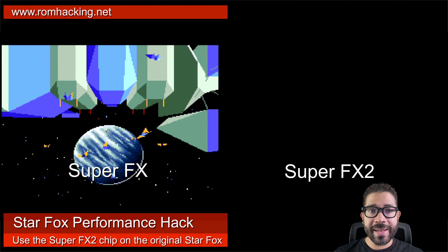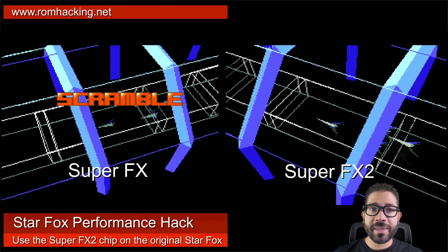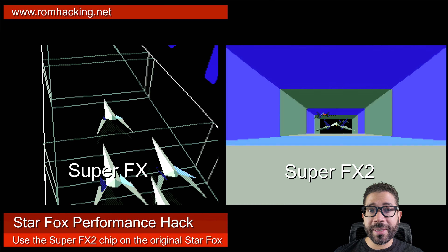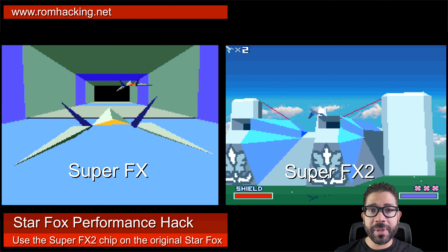Well, a hack for Star Fox now improves the frame rate for the game. The way it does this is by making the game use the Super FX 2 chip instead of the original Super FX chip. Don't expect a miracle and have the game run at 60 frames per second, but any speed-up is helpful.